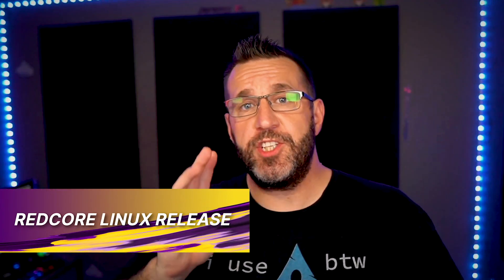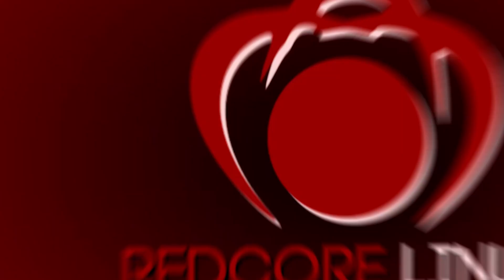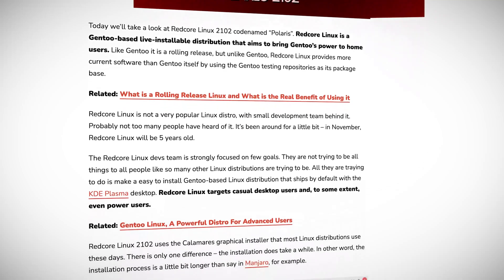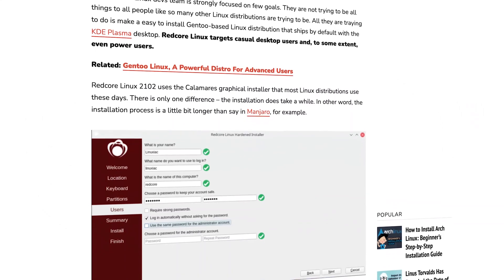Redcore Linux is a distribution you probably haven't heard of. The group released version 2102 Polaris, and it's mostly a bug fix release, but it shows great potential. Redcore Linux is based on Gentoo, which focuses on performance and low resource usage. However, Gentoo usually has to be compiled by hand and requires a lot of configuration — Redcore does much of that for you. It's a rolling release system, meaning you get the latest version of software packages continuously, without waiting six months to a year. This is a trade-off: using the newest packages can sacrifice stability.